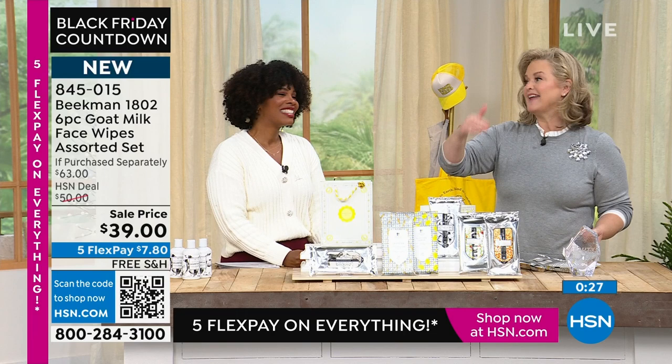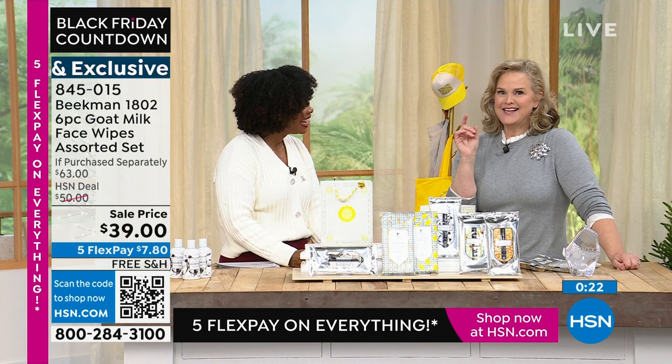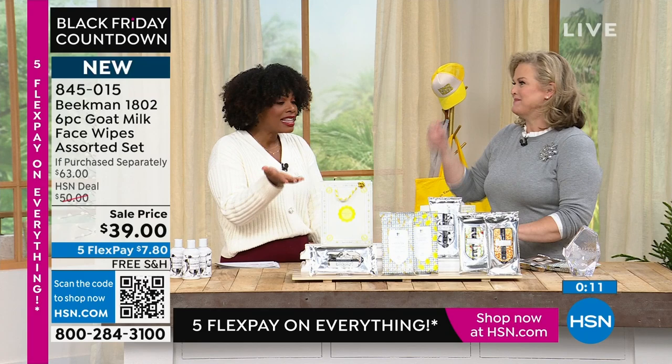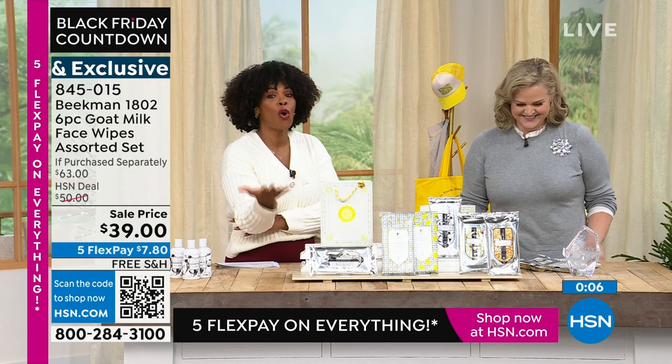Sometimes I say, why don't we have these deals all year round? Why not Christmas deals in February? Because this could be your Valentine's Day deal, your Easter deal. You get it today and you'll still have them in February because you get so many. 845015 is the item number.